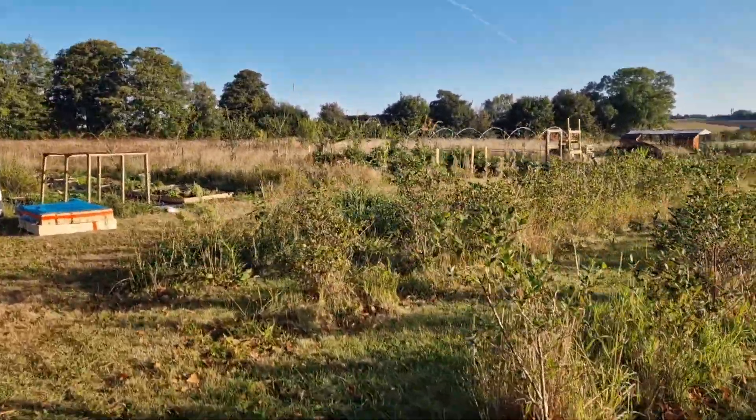We have lots and lots of tomatoes. The high tunnel next year will be a thing — this year it's just a bunch of chaos. The farm stand has tomatoes and squash. Compost and chaos.